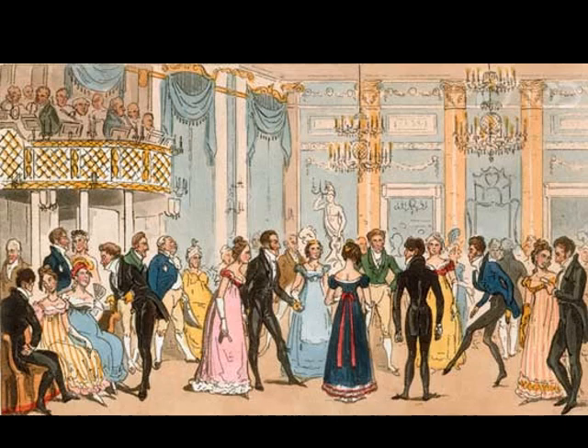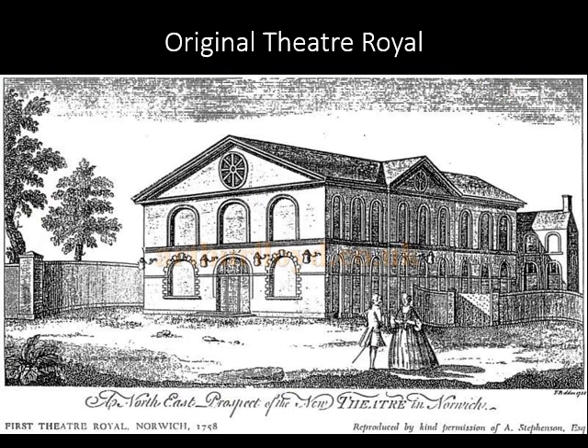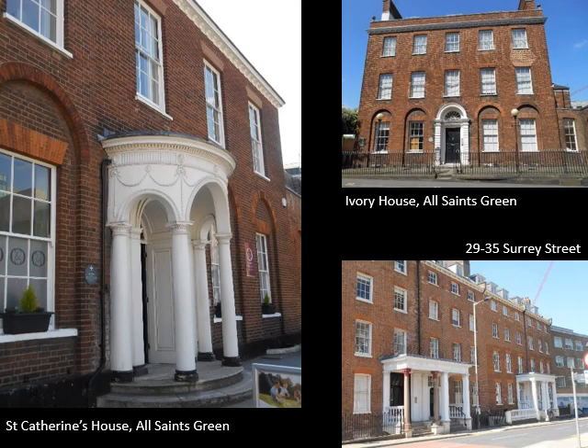The New Theatre Royal followed in 1758, based on Drury Lane in London. Ivory operated the theatre himself and is recorded as having obtained a licence for his company of actors, the Norwich Company of Comedians, to perform in Norwich in 1768. Michael Blackwell goes into more detail about the history of Norwich's theatres in the 18th century in his video talk for the Historians, viewable on the Norwich Society's website. Ivory House at All Saints Green was built in 1771, becoming the Militia Barracks in 1860 and subsequently the Artillery Barracks. Other elegant examples of Thomas Ivory's work can be seen at St Catherine's House All Saints Green and 29–35 Surrey Street.